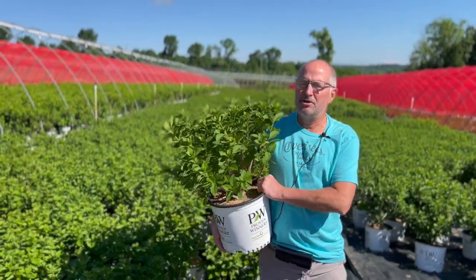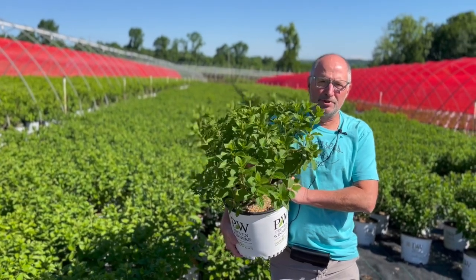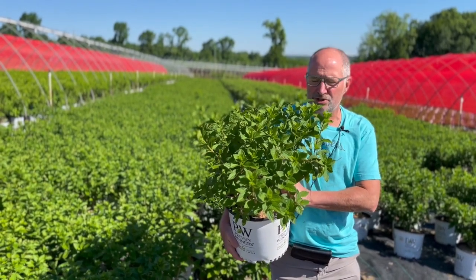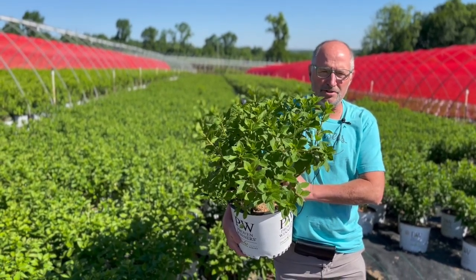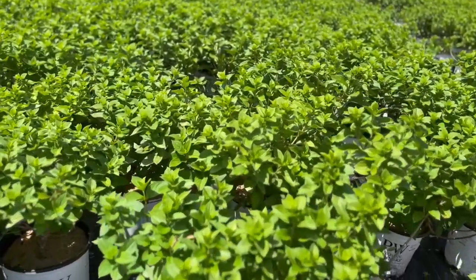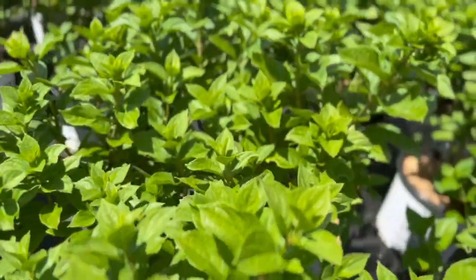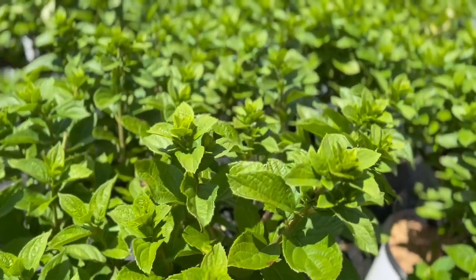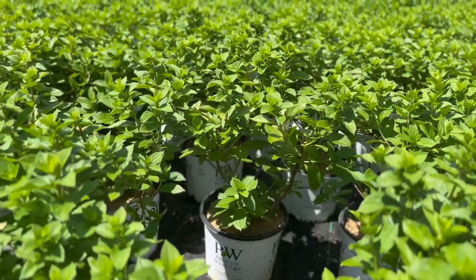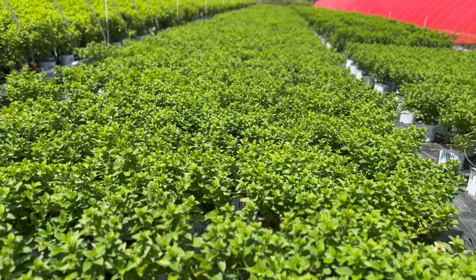Now behind me is a new PW hydrangea that we just started selling this year. This is hydrangea paniculata Little Lime Punch. It's not budded yet, although it's close. What we really like about this plant is that it has all the great attributes of Little Lime — loads of lime colored flowers. But the flowers age, they turn pink, and then they turn almost a Hawaiian Punch red at the end. Very stiff stems — this is one you've got to try.